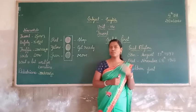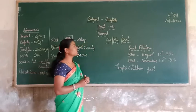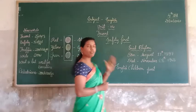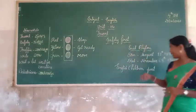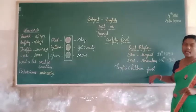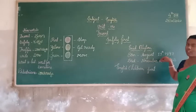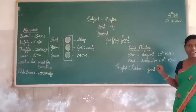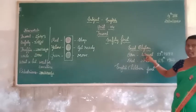Dear students, in this class I am going to teach a lesson: Unit 4 Travel. Project English Unit 4 Travel — 'Safety 1st.' It is a beautiful poem and it was written by Annette Blayton. She is an English children's poet, born in August 1897 and she died on November 28, 1968.